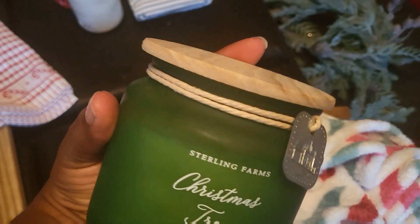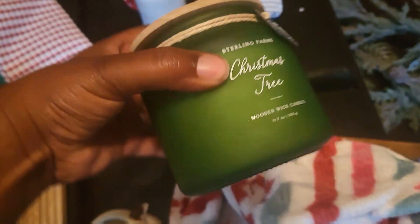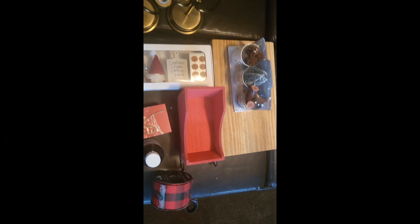I also got a candle that smells amazing — it's called Christmas Tree by Sterling Farms — also $7.99. And that was it from Ross this year.